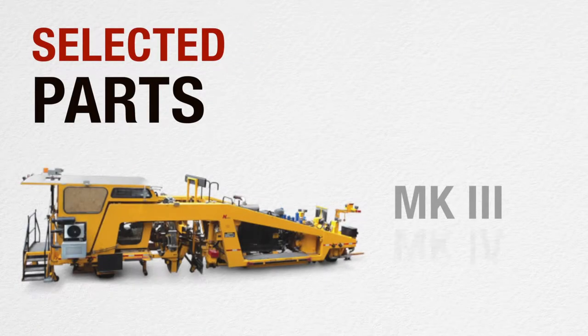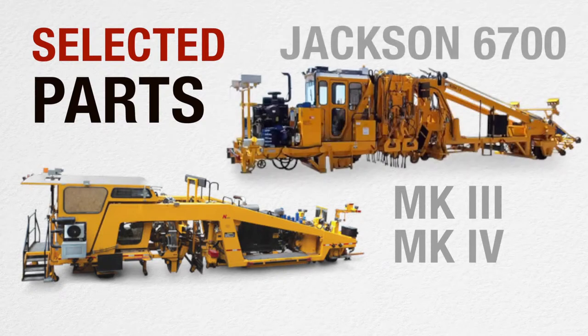In addition, we offer selected parts for Mark III, Mark IV, and Jackson 6700 tampers.